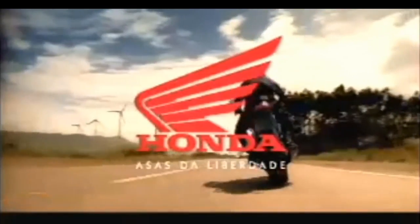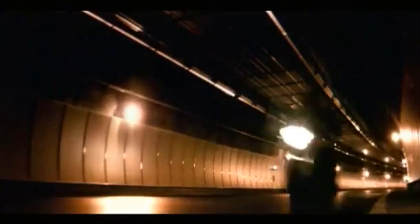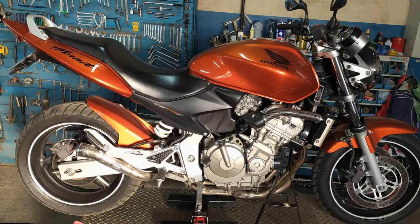We learn that the Honda Hornet is the fastest machine in the world for removing tattoos — right? Unfortunately no. But the commercial does an excellent job of presenting the Hornet's main quality: it is a really fast and powerful motorcycle. Therefore, a perfect candidate for a cafe racer project.